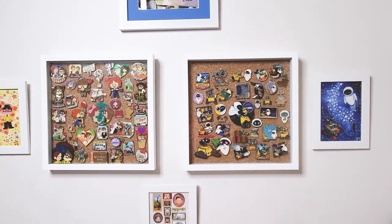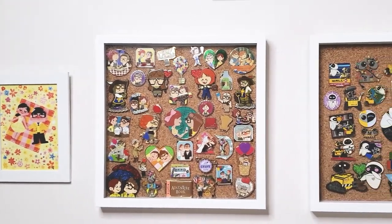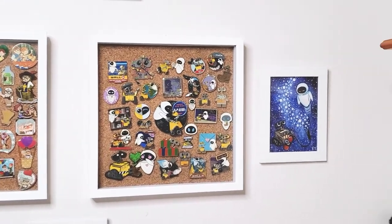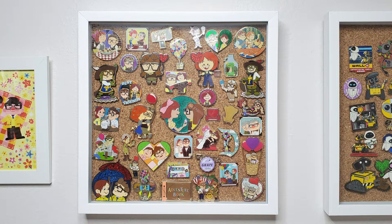My all-time favorite Disney movies are Up and WALL-E, so that's why these two are my bigger collections. There are so many pins out there — I don't want to have a complete collection, I do have the ones that mean the most to me. It's actually kind of hard to find pins for these two. I don't know why; Disney just doesn't release that many designs.